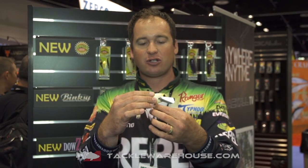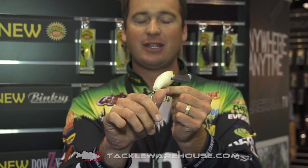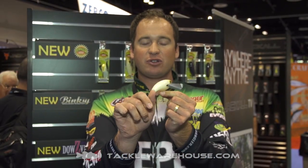Another couple key features — this thing's got a free-swinging back hook. So when the fish comes up and bites this hook, they're not gonna be able to leverage themselves off the bait, so you're gonna have a better hookup ratio and you're not gonna lose as many fish.